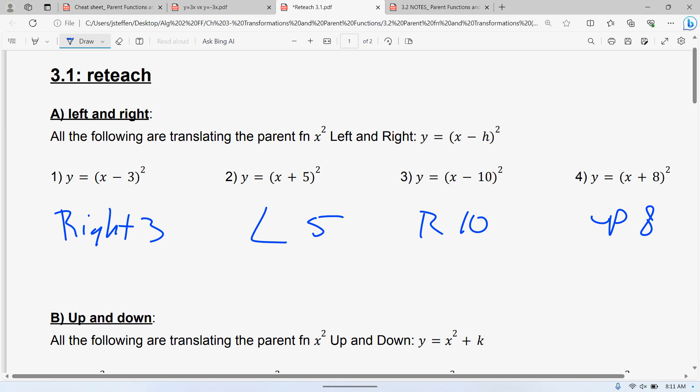Actually, wait — not up 8. I'm glad I caught that. That is to the left 8. If it's inside the parentheses, it doesn't matter what else is in the equation — if there's a 10 at the end or a 15 at the beginning. If it's in the parentheses, it's always left and right, whether inside the parentheses or inside the square root.